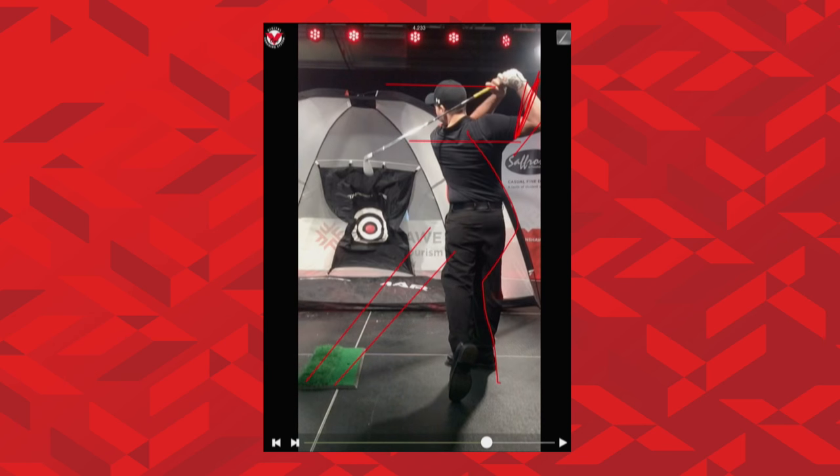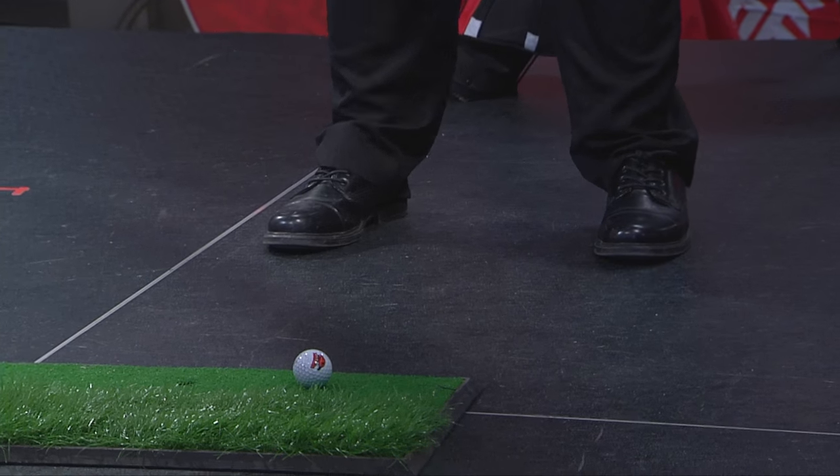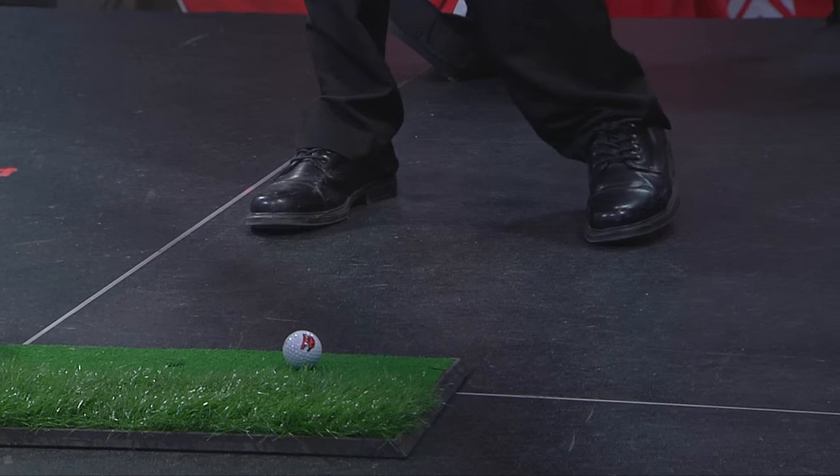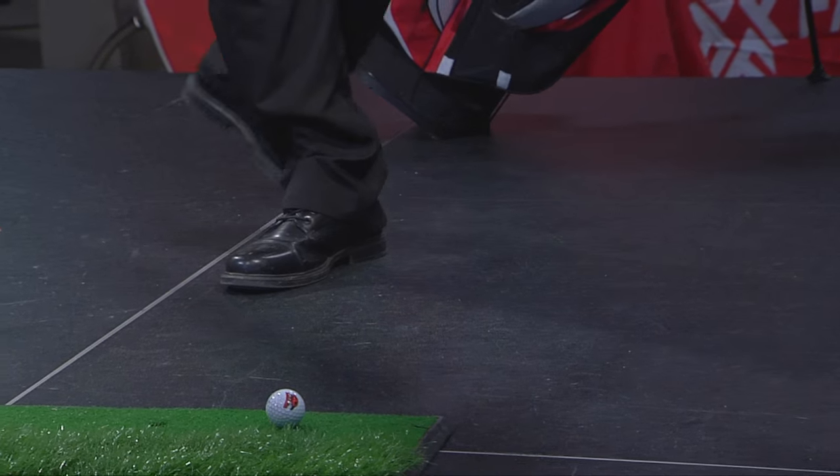There's a little rhyme I like to tell all my students, whether they're three, four, five years old all the way up to 90 years old: one, two, bottom of the shoe. Andrew, if you don't mind — one, two, bottom of the shoe. We're going to go one to the top of the sky, two back to the golf ball, and all the weight has to come through the swing to see the bottom of the shoe. If you can do that in golf, you're ahead of most of the game.